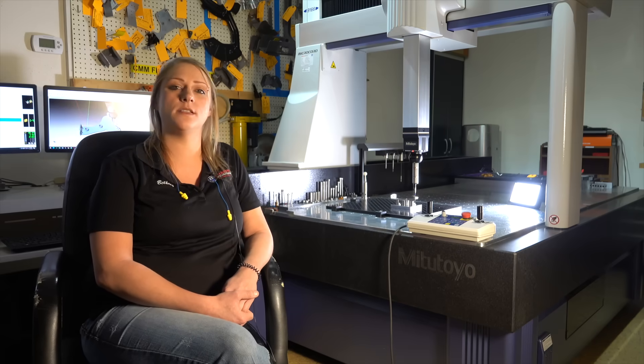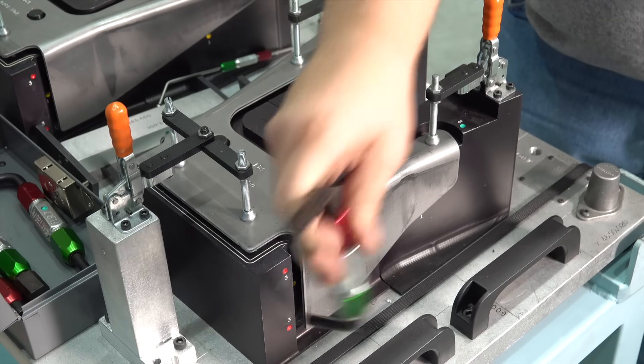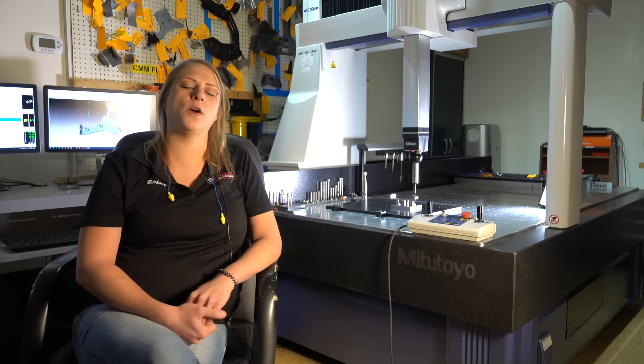Quality starts at the machines. We use check fixtures, flush gauges, go/no-go gauges, feeler gauges, and fit gauges. The check fixture mimics how the part will fit in assembly at the customer.